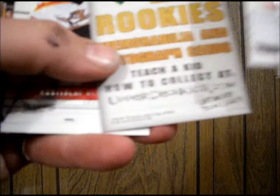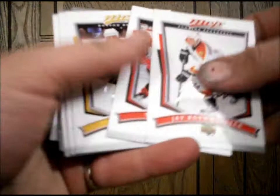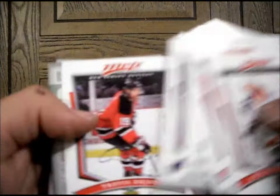A promo — nothing special out of there. Now we got a pack of MVP 07-08. Feels a little thicker. Steve Stales. Aaron Roam from the Ducks. Don't really know him either.